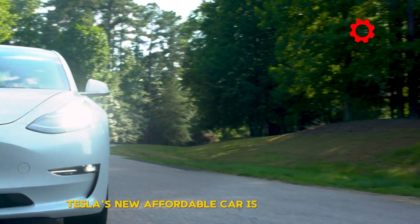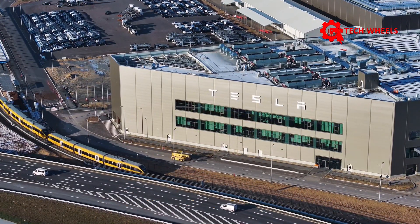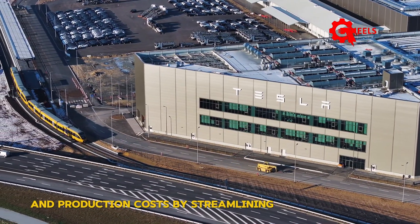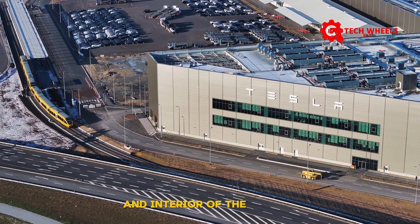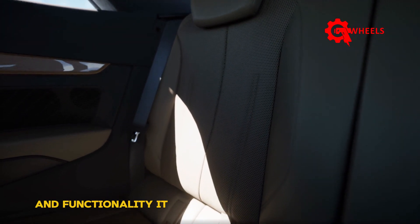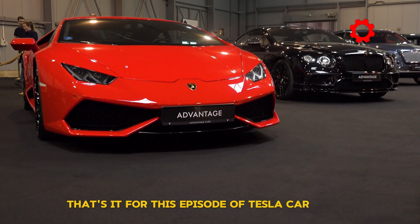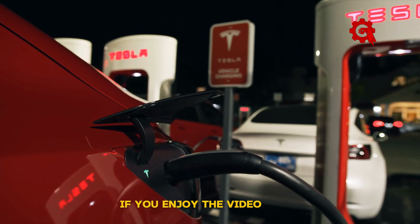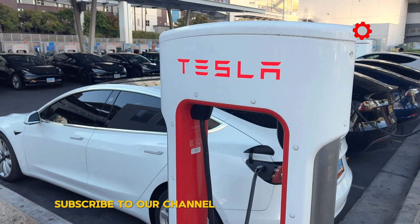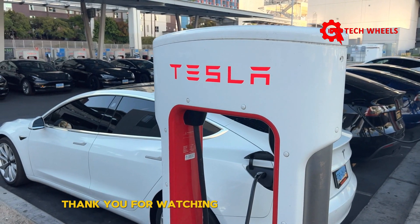Tesla's new affordable car is for the masses, and though it may look stripped down, it will still offer a high-quality build. Tesla is dedicated to lowering prices and production costs by streamlining both the exterior and interior of the Model 2. As long as the Model 2 delivers on its promise of affordability and functionality, it should find success in the market despite any aesthetic compromises. That's it for this episode of Tesla Car World — share your thoughts in the comments, give us a thumbs up, subscribe, and turn on notifications so you never miss an update.